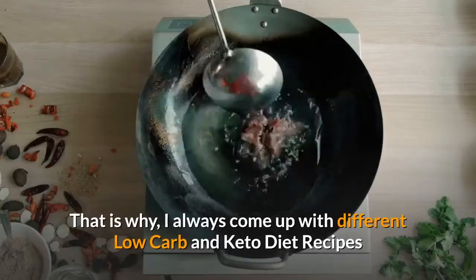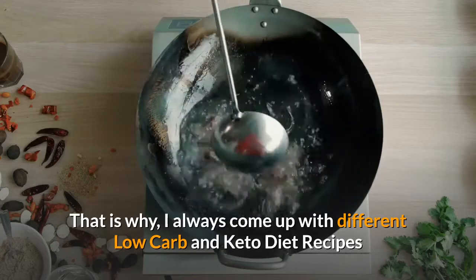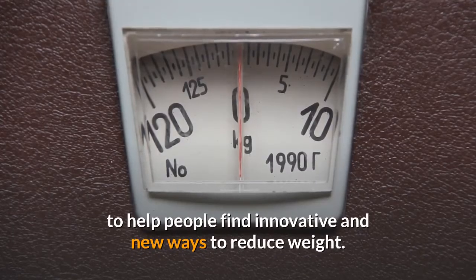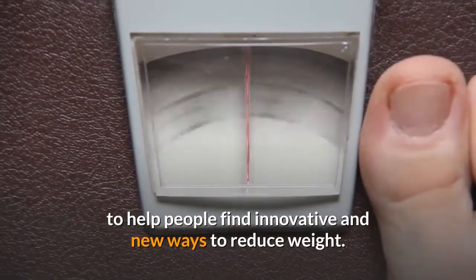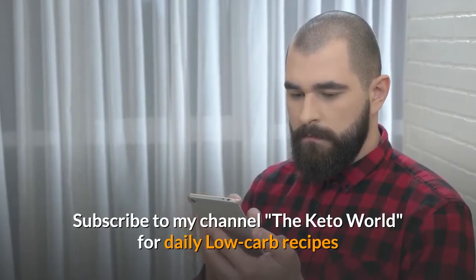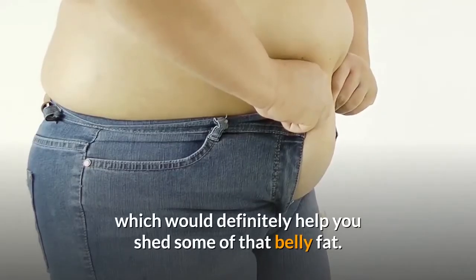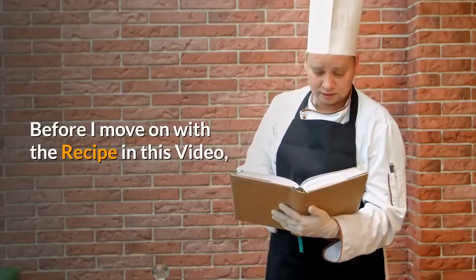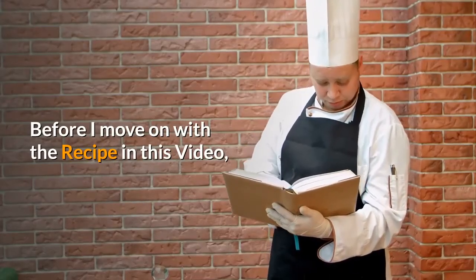That is why I always come up with different low carb and keto diet recipes to help people find innovative and new ways to reduce weight. Subscribe to my channel, The Keto World, for daily low carb recipes which would definitely help you shed some of that belly fat.